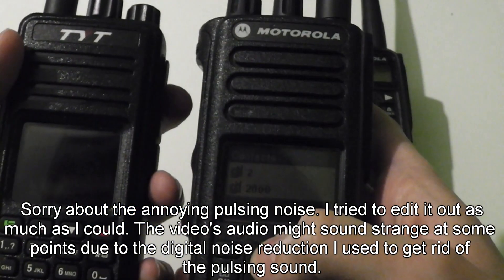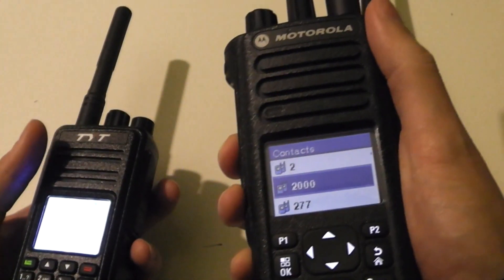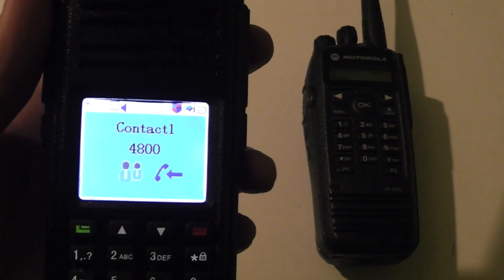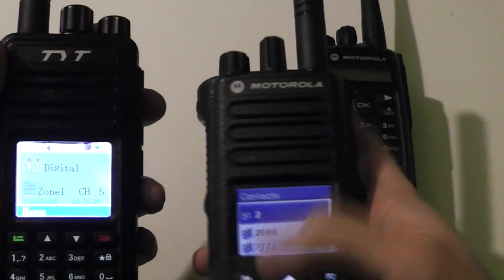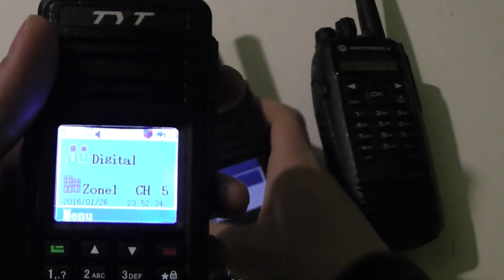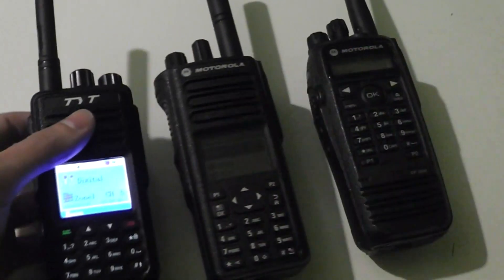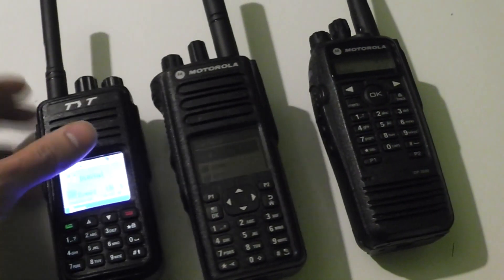Let's try it with another one just to prove that it's not programmed in. There we go, we're talking on this group as well. And even another one. It comes up as the default contact, which is why it showed contact 1 on the screen instead of the actual group number.